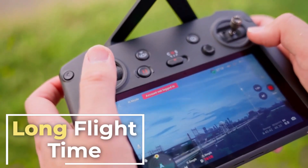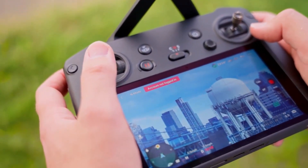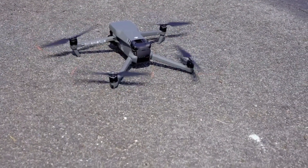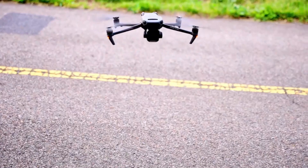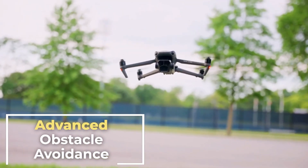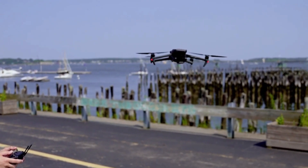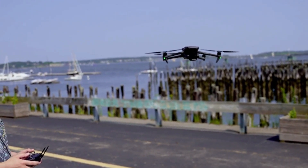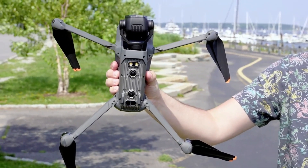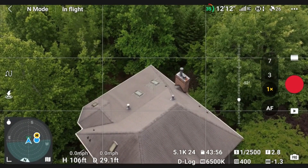Long flight time: the drone offers an impressive flight time of up to 46 minutes on a single battery charge. This extended flight time allows for more extended aerial photography and videography sessions, reducing the need for frequent battery changes and maximizing your time in the air. Advanced obstacle avoidance: the Mavic 3 Pro is equipped with a comprehensive obstacle avoidance system that includes sensors on all sides of the drone, using advanced technology to detect and avoid obstacles, enhancing safety and reducing the risk of accidents.